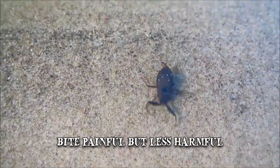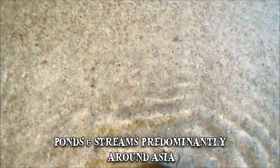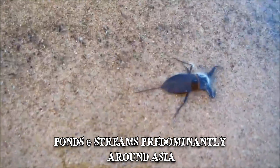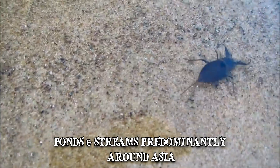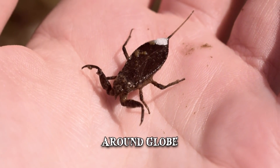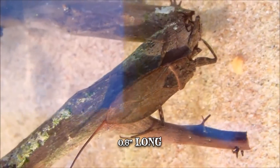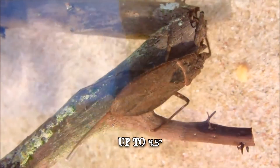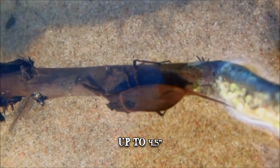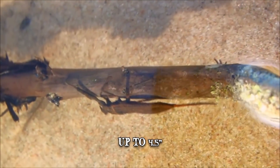The water scorpion can usually be found in ponds and streams, most predominantly around Asia, where locals enjoy meals featuring it as a main ingredient. But many species have also been discovered in America and around the globe. They typically grow up to 0.8 inches long, though they have been known to reach 4.5 inches. Deadly or not, we certainly wouldn't enjoy being on the receiving end of their vicious attacks.